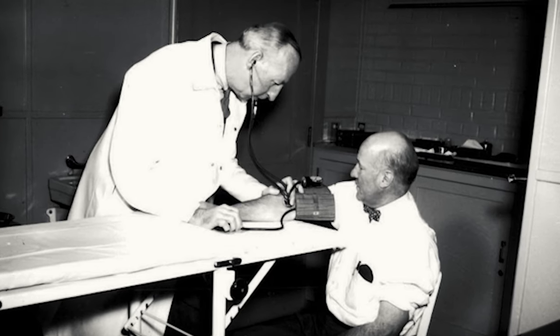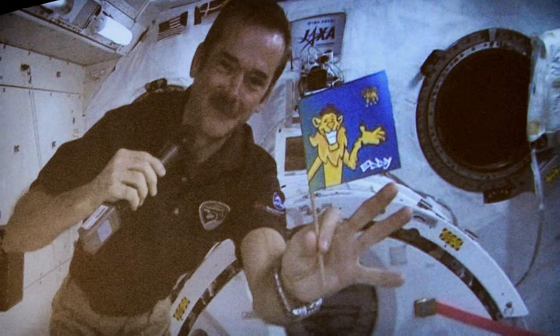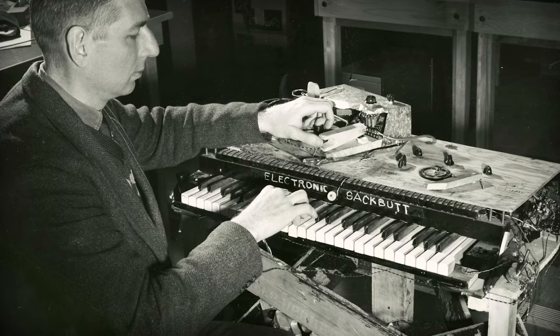We celebrate those who dare to think differently. Their stories reflect our nation's drive to learn, to adapt, to discover, and to create.